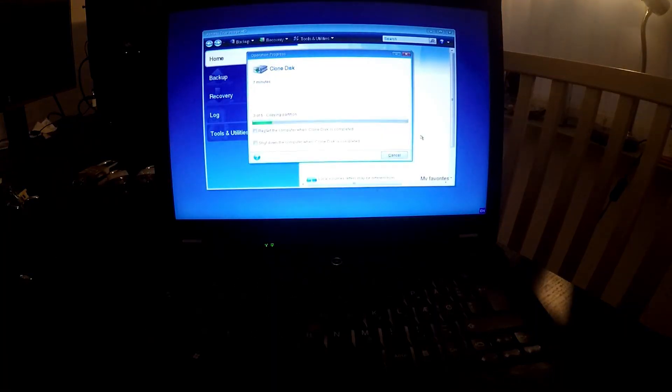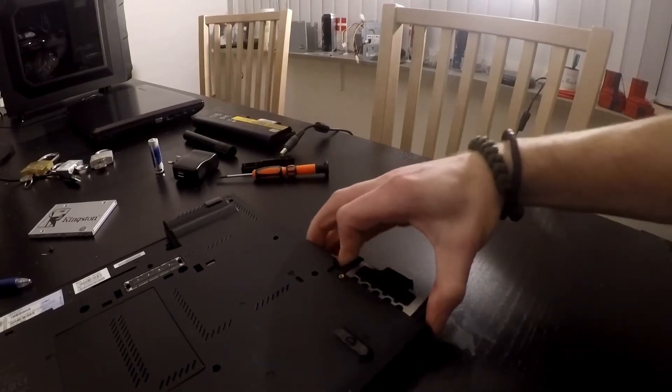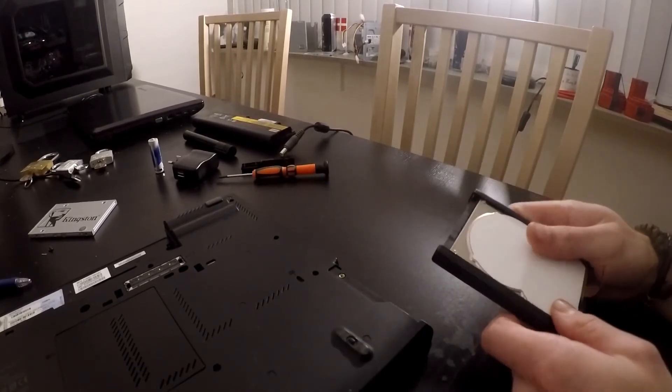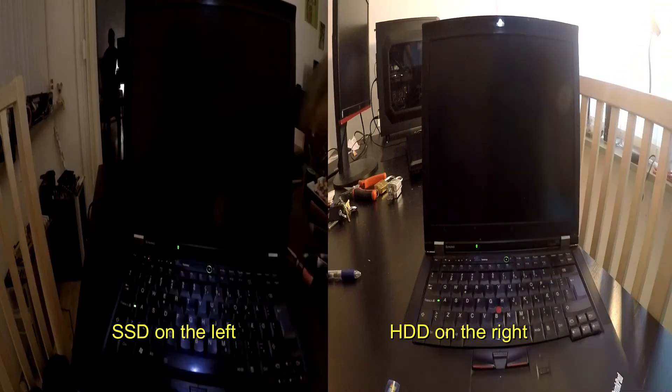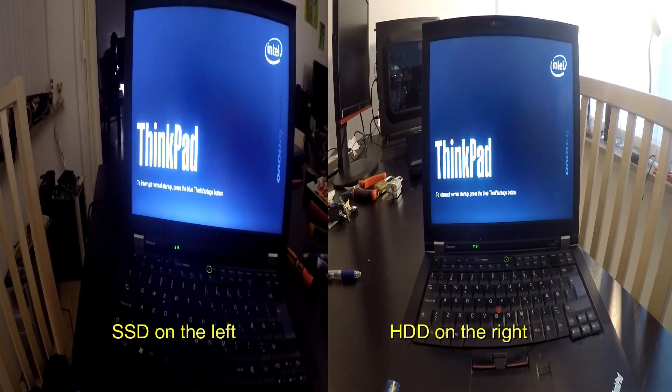I started by cloning the hard drive to the SSD, which was easy enough. Once the cloning was done, I simply took the old drive out of its bay and switched them around, also a very easy task. I here have a side-by-side comparison of the two drives booting into Windows 10.